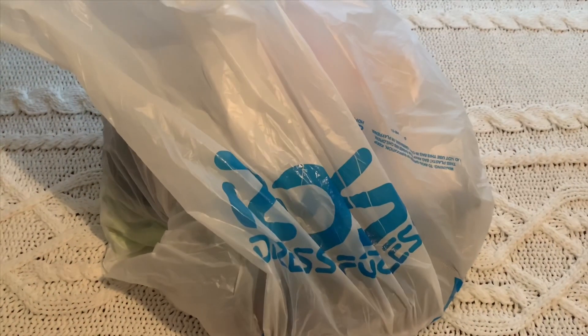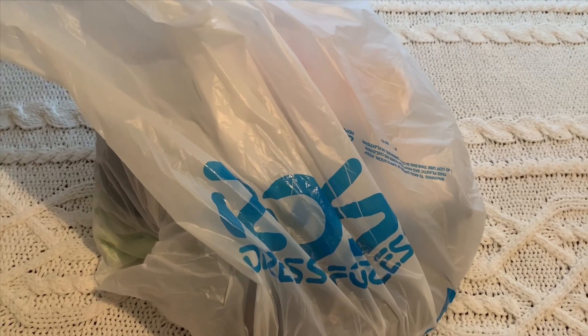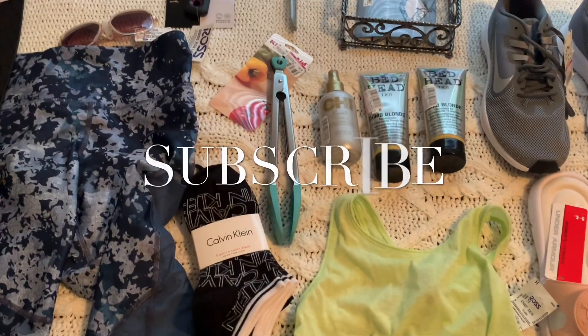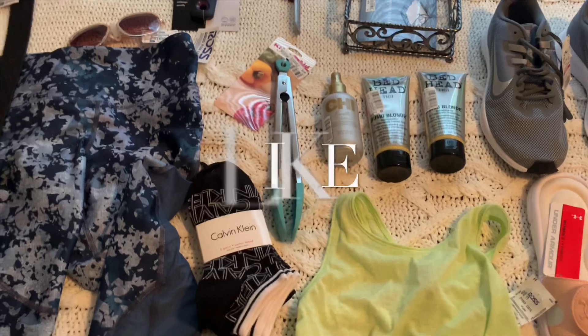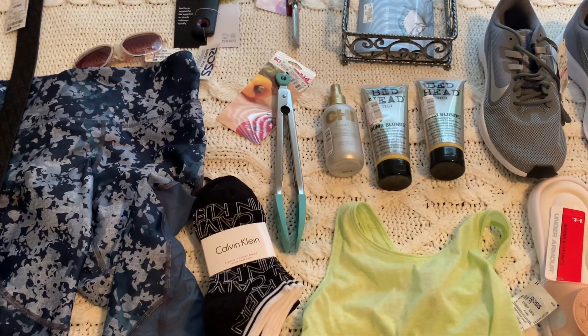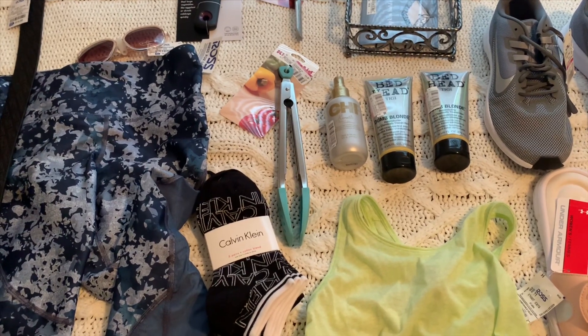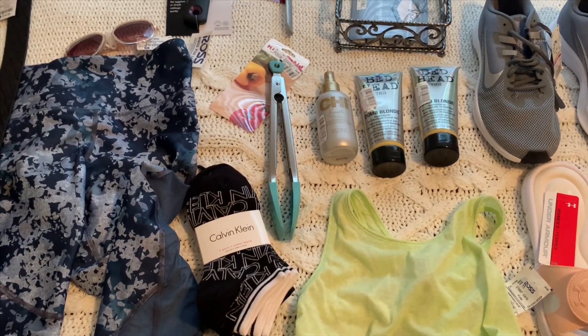On to the next bag — I got a lot of good stuff in here. Not everything was on clearance, but I noticed a lot of people were buying things that weren't on clearance — they're just happy to be shopping again. It's a cheap store so you're not going to go wrong.